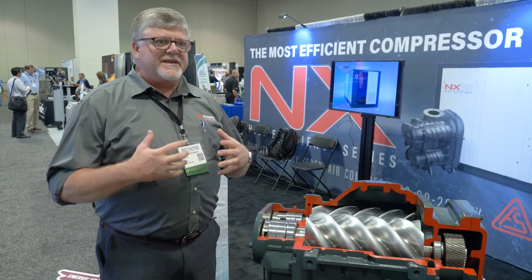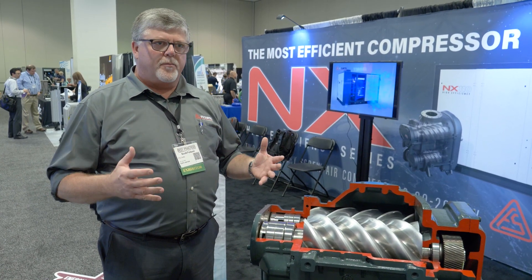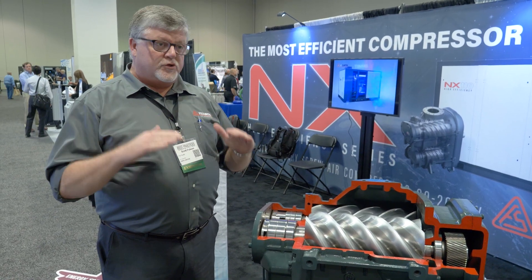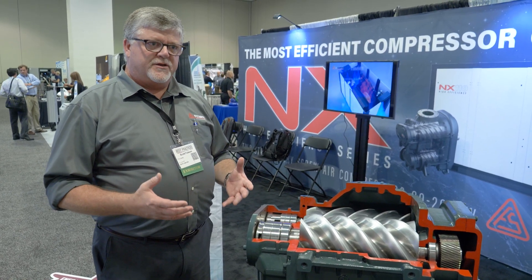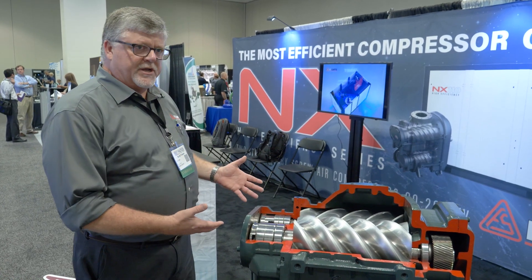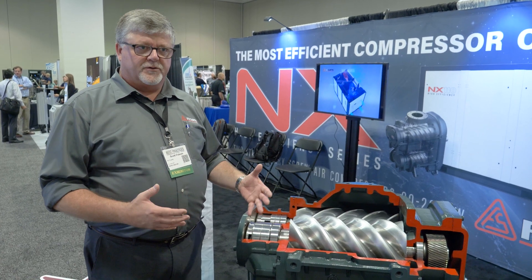Our interest is in the compressed air industry with end-users, helping them improve overall plant efficiency. Our mission is to help customers reduce their energy consumption. Probably the biggest energy consumer at any end-user is the air compressor — it's typically the largest motor in the plant. And our two-stage compressor has advantages power-wise over single-stage.